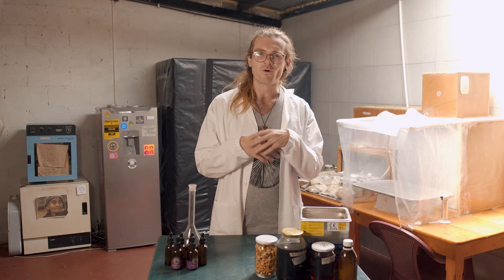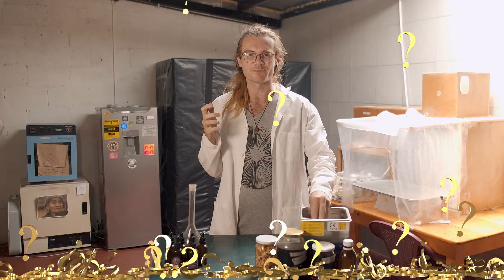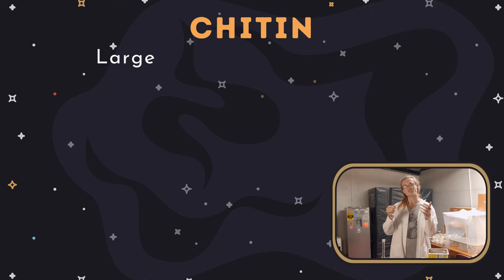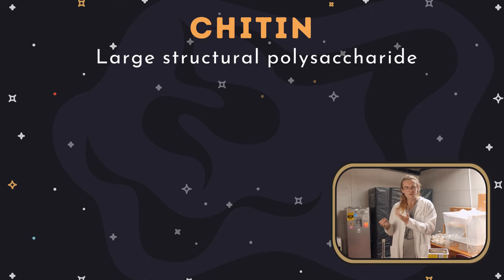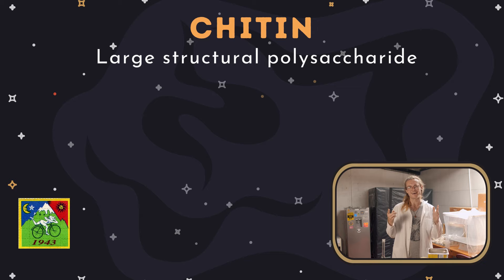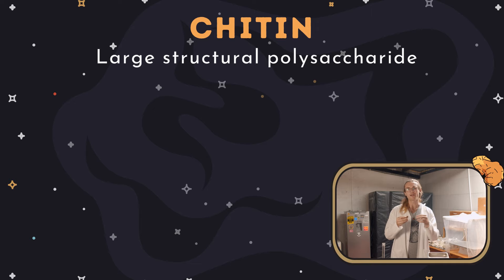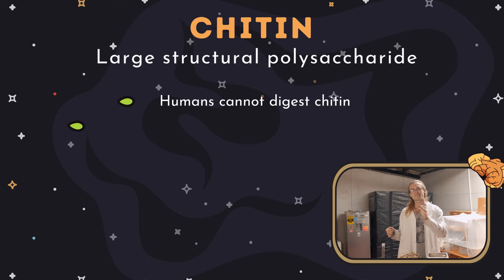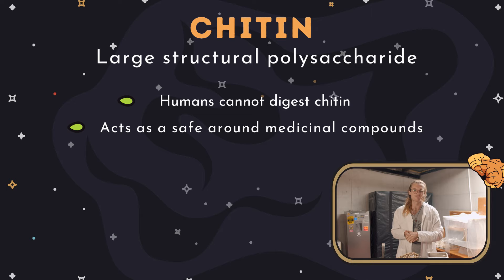Why do we want to extract mushrooms in the first place? Why can't I just eat this chunky bit? Mushrooms are made out of chitin, and chitin is a large structural polysaccharide — poly means many and saccharide means sugar, so there are very long sugar chains. The structure of chitin was determined by Albert Hoffman in 1929, the same Hoffman that synthesized LSD. Chitin is responsible for the toughness of insect exoskeletons and the reason why mushrooms like reishi and turkey tail are not very edible. Humans cannot digest chitin, and this chitin acts like a sort of safe around all the medicinal compounds found in functional mushrooms — even the soft and fleshy ones like lion's mane and cordyceps contain these chitin safes.